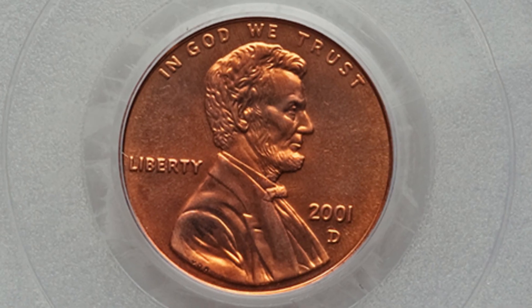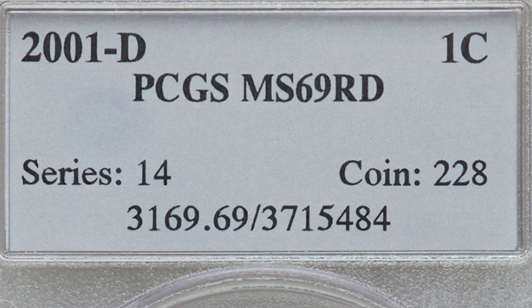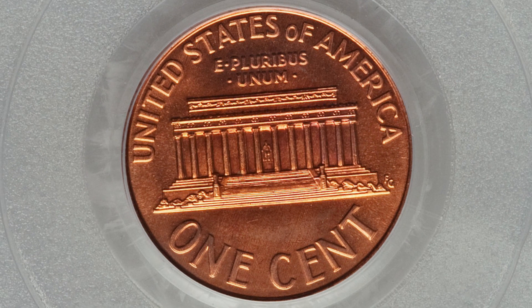Moving on, this is a 2001 Denver minted Lincoln penny — the D mint mark. This one is solely valuable because of the high grade, like the first penny we showed in the video. It's graded at Mint State 69, and because of that high grade this coin sold for over $440.